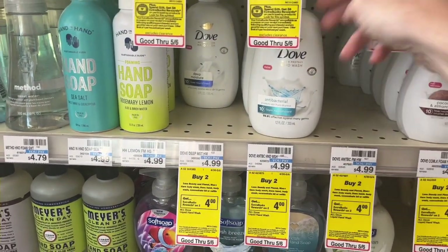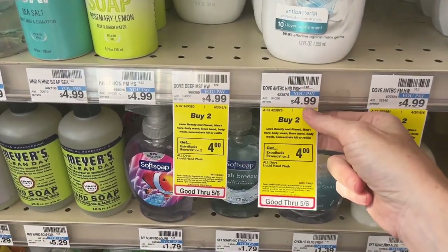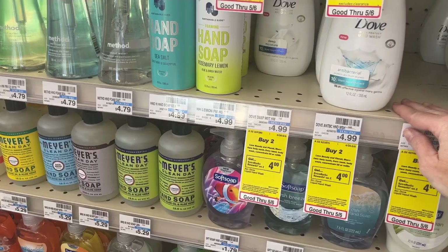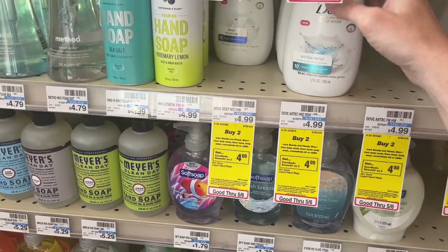I'm going to pick up two of these Dove Hand Care. They are $4.99 each — they're not on sale — but when you buy two, we get $4 back. So two of them will be $9.98 with $4 back, making your final cost $5.99 for two.